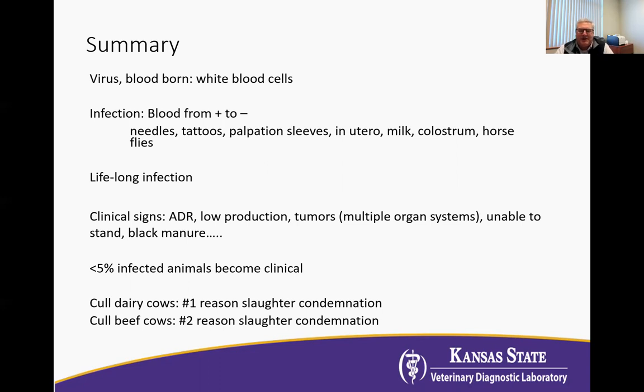Tumors — this is a virus that produces tumors in multiple different organs in cattle and older animals. Sometimes the tumor likes to localize in the spinal column, and therefore we have animals that can't get up, can't stand, or can't walk very well. This virus also causes ulcers in the abomasum, so we can have black tarry-looking stool. That said, it's estimated that less than 5% of all infected animals ever become clinical.